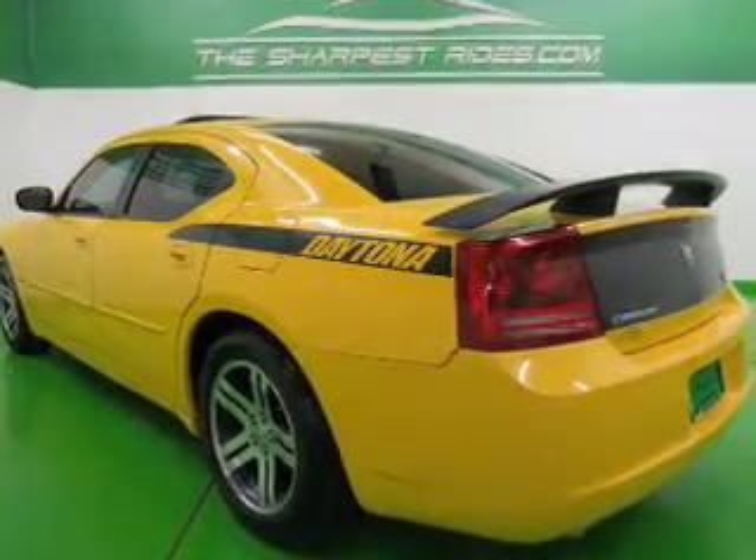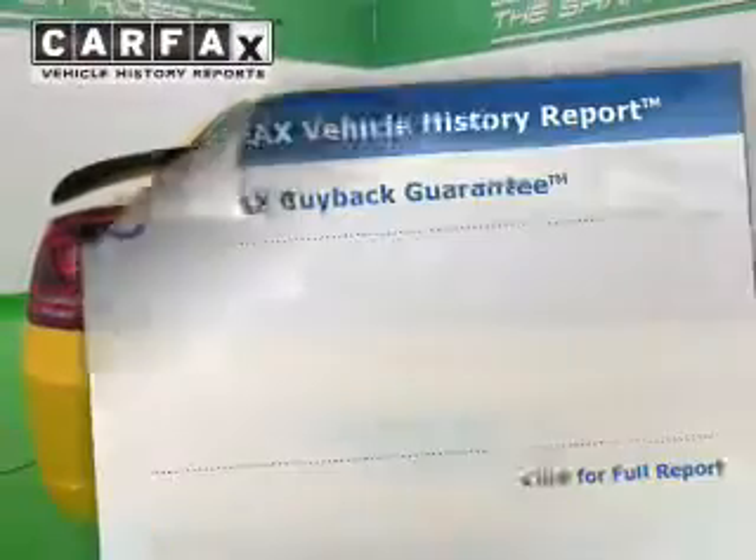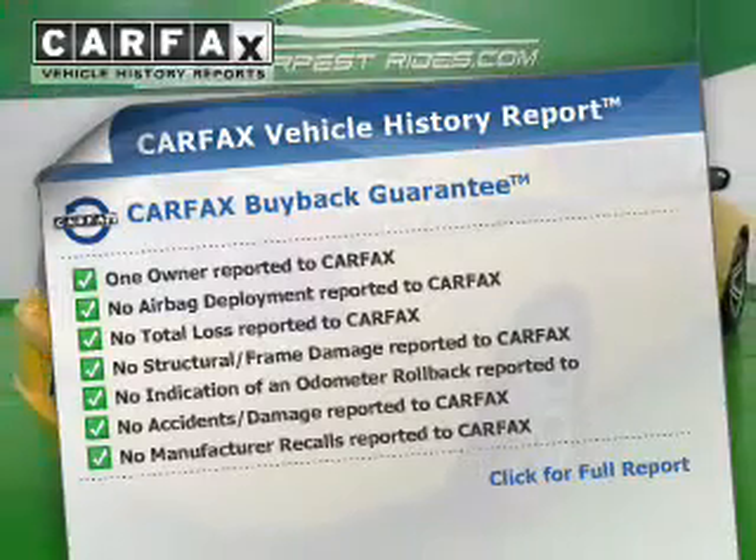Treat yourself to a premium sound system. The anti-lock braking system will keep you safe on the road. Rest easy knowing this vehicle comes with a Carfax Vehicle History Report from Carfax, the most trusted provider of vehicle information.